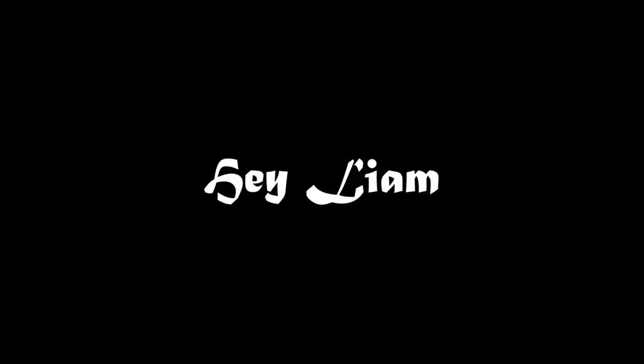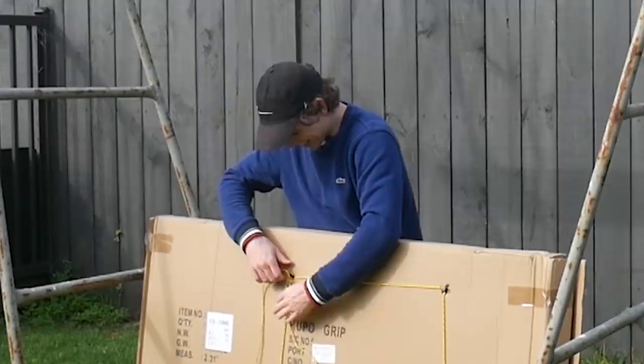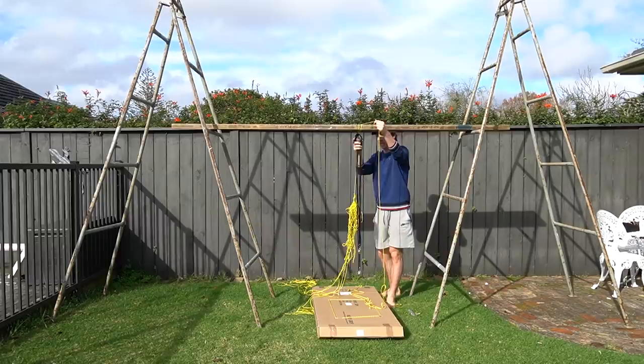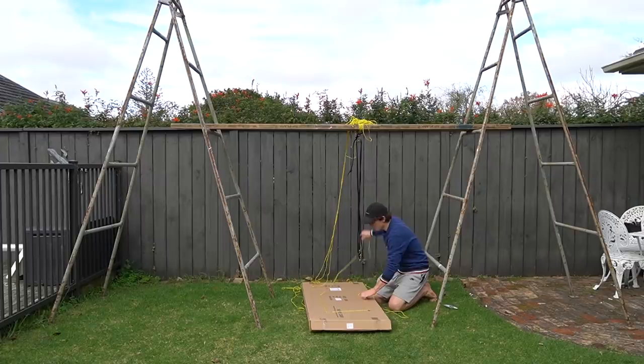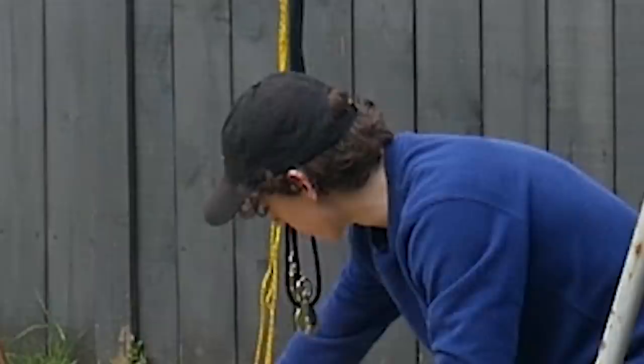If you asked me a year ago what I'd be doing exactly a year from now, I probably would have said engineering — and you know what, I am engineering! I'm really concerned this isn't actually going to hold my weight and it's just gonna snap. Okay, I'm about to redo this entire thing, but watch how fast I'm about to do this.